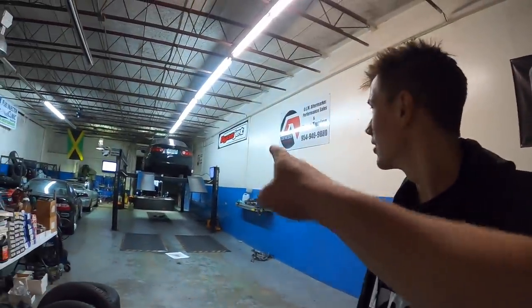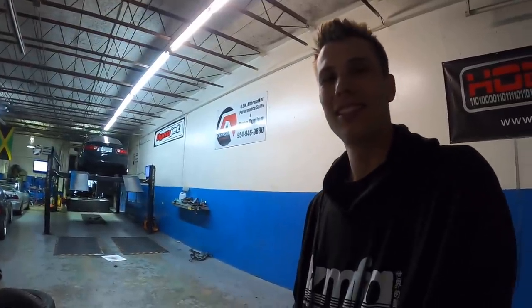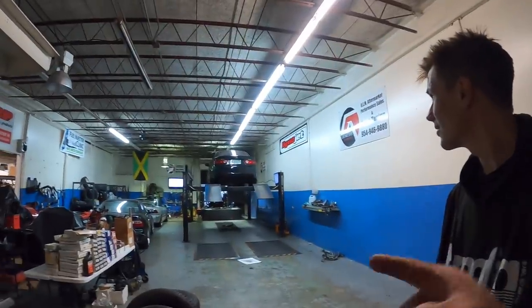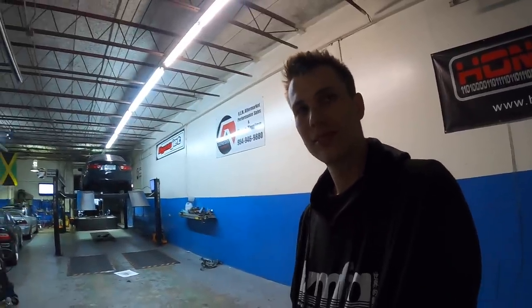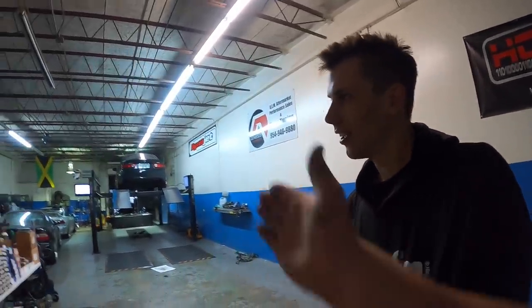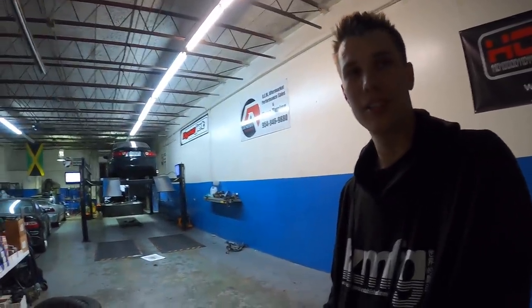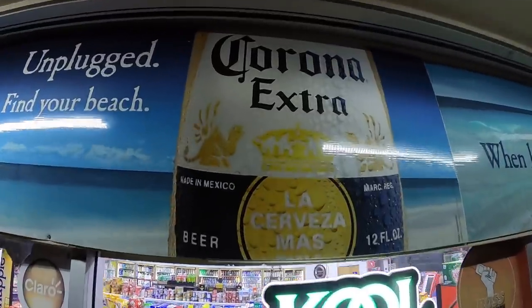Look what that says — Dynojet! Jack has a Mustang dyno, so this is really cool. I'm gonna see what it makes on this dyno then see what it makes on Jack's dyno and really compare the differences between a Dynojet and a Mustang dyno. I've always wanted to do it. Which one's the heartbreaker? The Mustang — we already know that, but by how much?